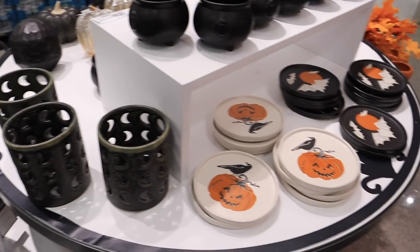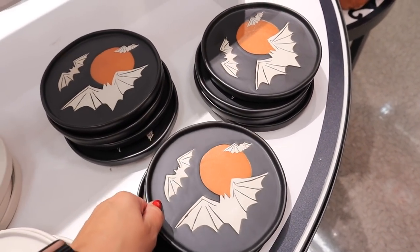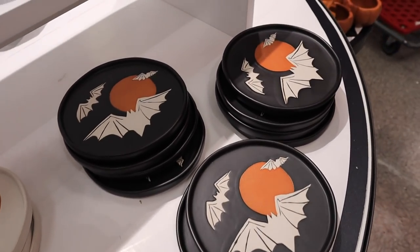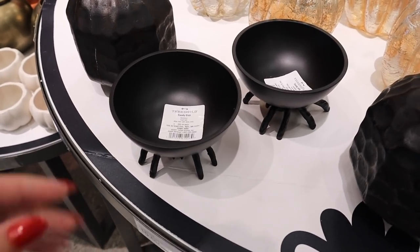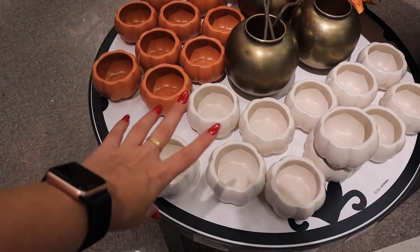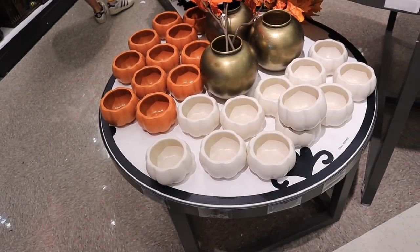More new stuff in the home decor section. Look at these plates — pumpkin plates with ravens, these are Threshold. They also have a black one with bats and an orange moon. And look at this cauldron candy dish — this is adorable! The plates are $3 a piece, and the candy cauldron is $10. There's another really cool candy dish with a spider on the bottom for $10. They also have open pumpkin ones in ivory and orange for $5.